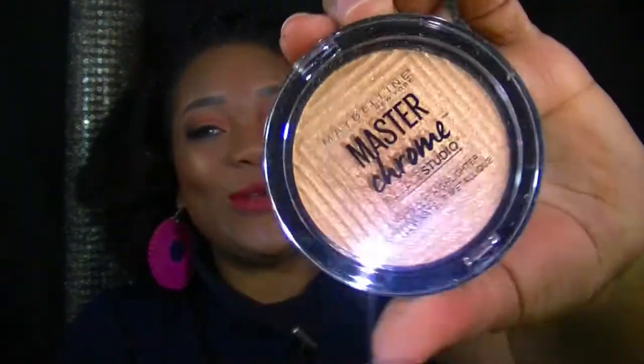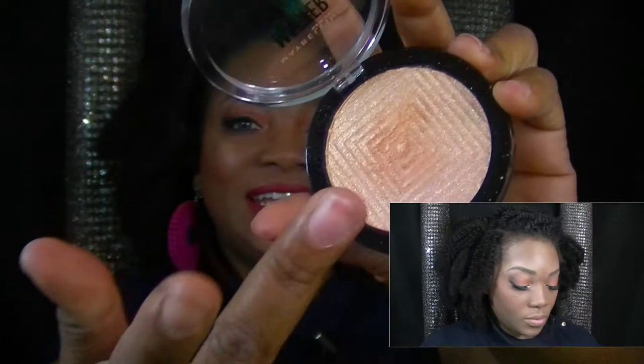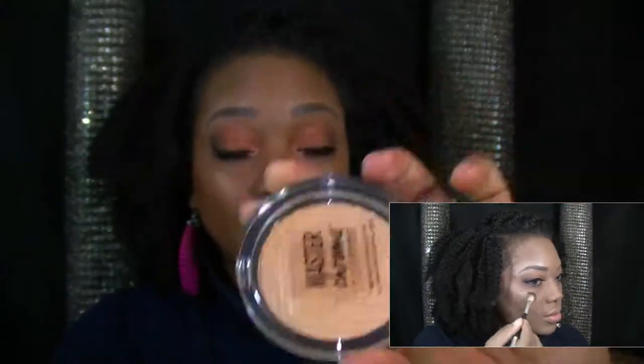If you love to highlight, this is for you — my Master Chrome. It is so pigmented and gorgeous. They come in a variety of colors; I believe three, but I chose the molten gold. It just makes my blush pop a little more and gives me that subtle highlight I really want.